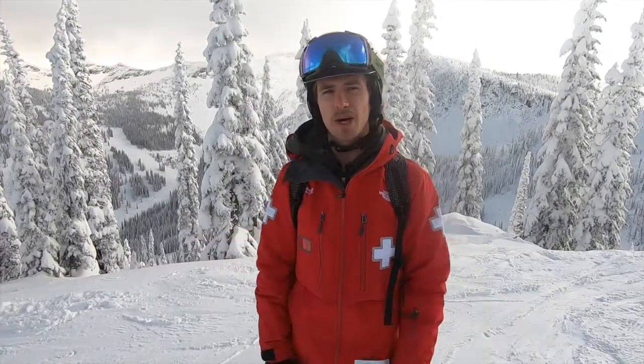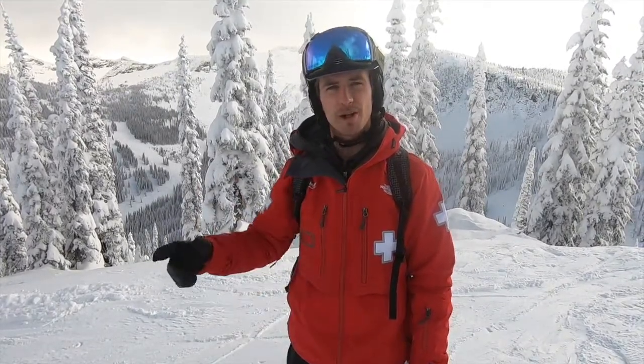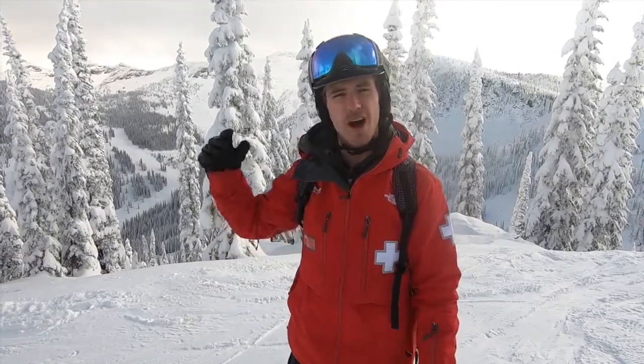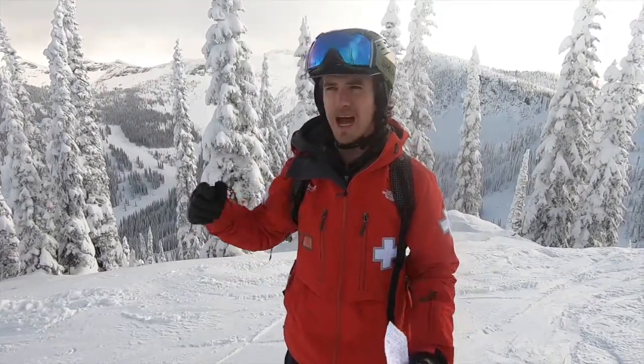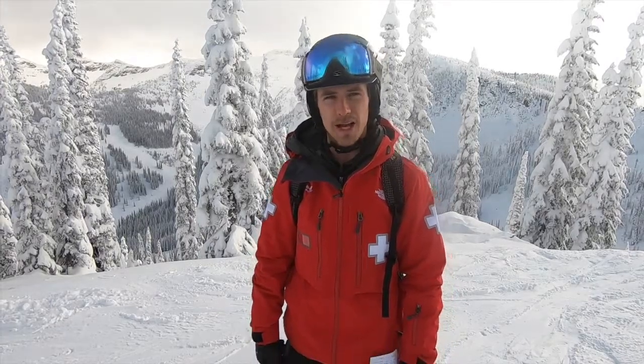On that note, I just want to plug that we do have room in our Managing Avalanche Terrain course coming up on January 11th — we still have spots. It's a one-day course and it's good because when you're in levels of high or considerable hazard and things are sketchy, you can't control the hazard. You can't control the weather or the snowpack, but you can always control your terrain choices. There are still spots available January 11th.